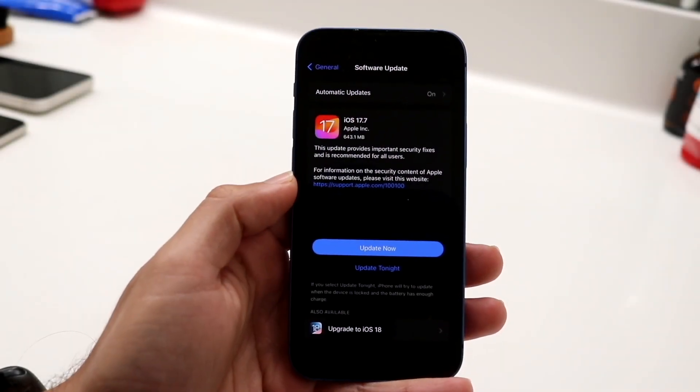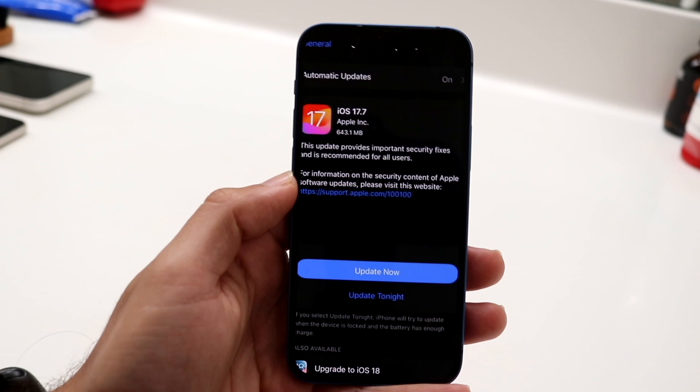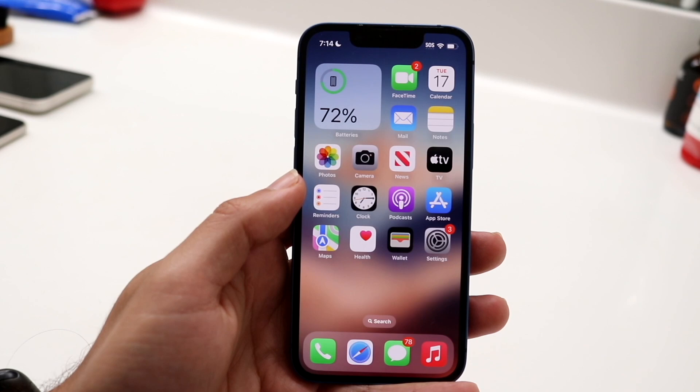Well everyone, iOS 17.7 has just came out the other day and I wanted to basically hit on what iOS 17.7.1 could end up bringing and what this update could actually end up looking like in the next couple of weeks.